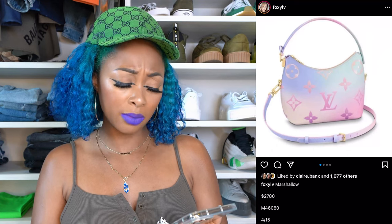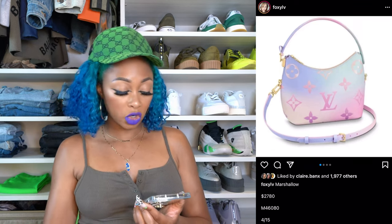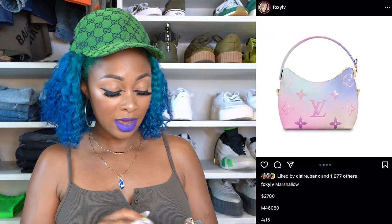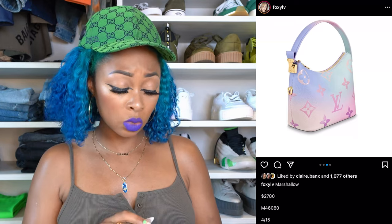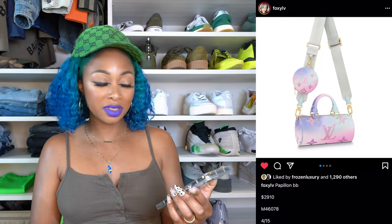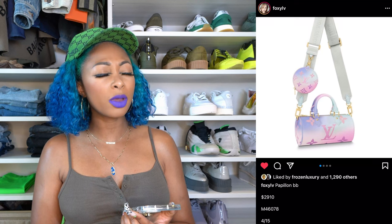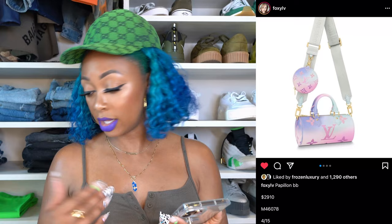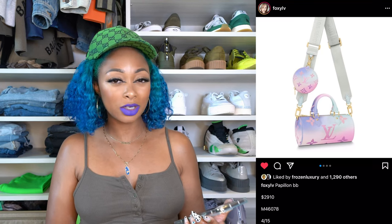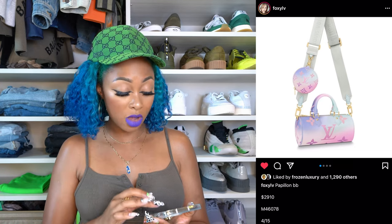The Marshmallow is like a hobo style — really structured at the bottom, kind of flat. It has a longer shoulder strap in case you want to wear it crossbody. You could totally remove the longer strap if you just want the hobo vibe. It has an interior pocket and gold hardware. Next, the popular Papillon BB is also in this collection in the Sunrise Pastel color scheme. This retails for $2,910, has that longer utility strap, and an attached coin case. You can take the utility strap off and put a different strap on there, though I'm not sure if they're selling a separate Sunrise Pastel strap.